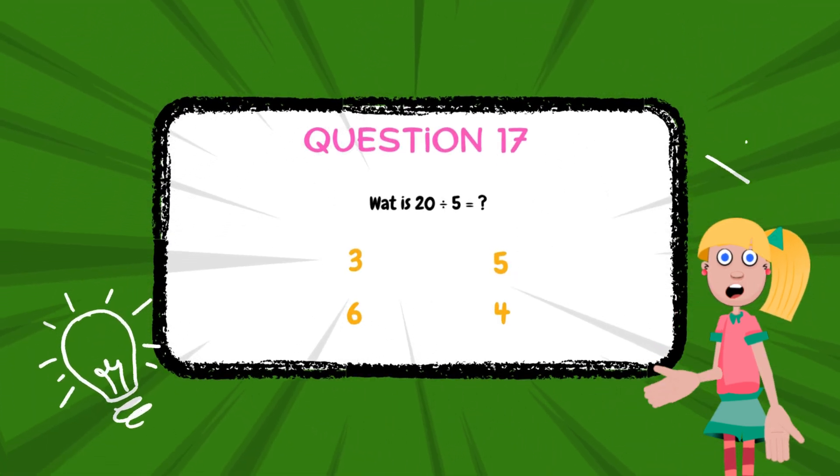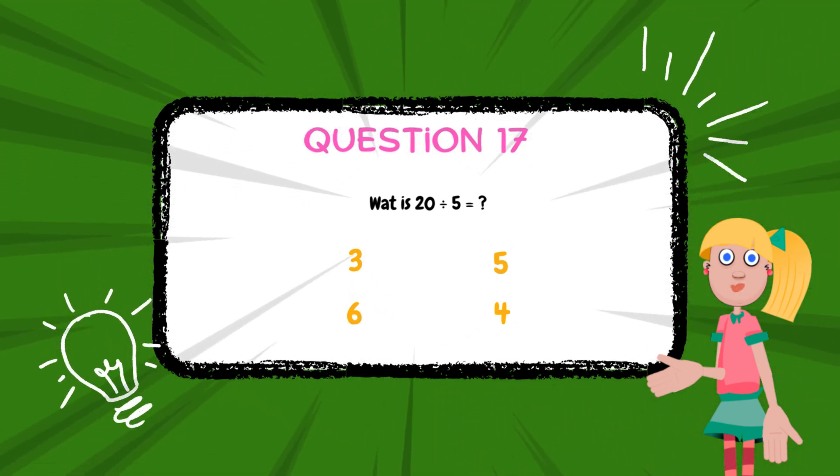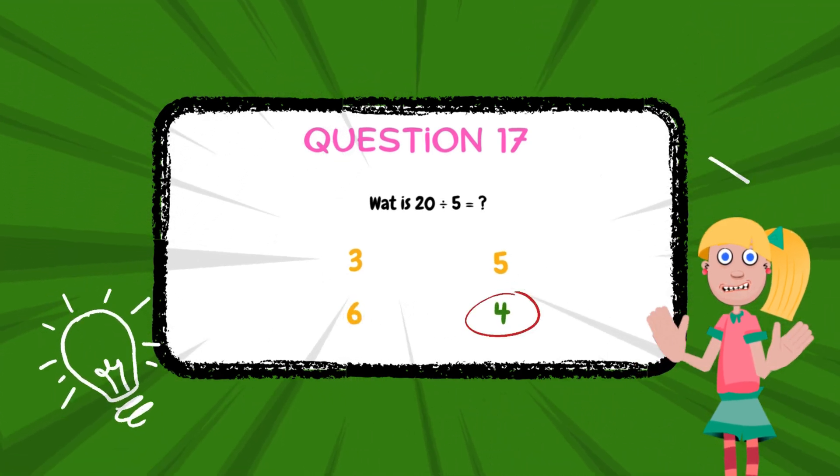What is 20 divided by 5? The answer is 4.